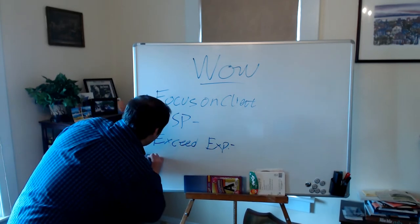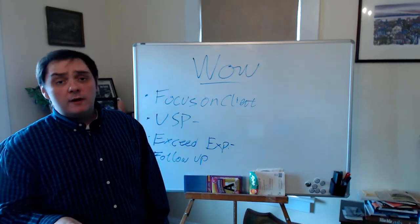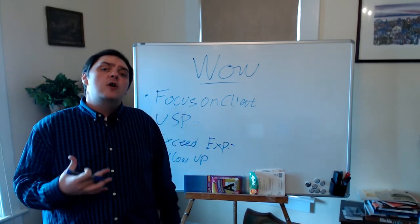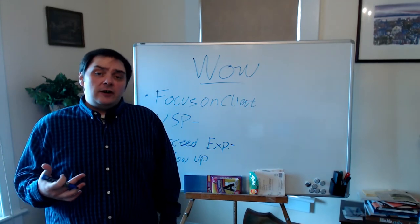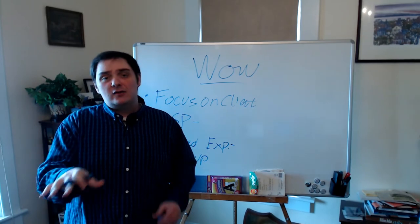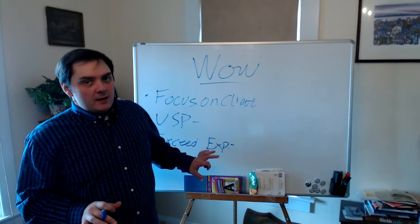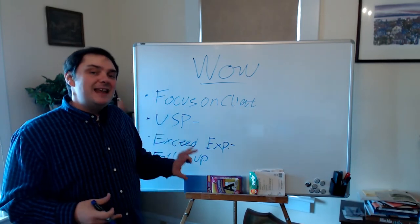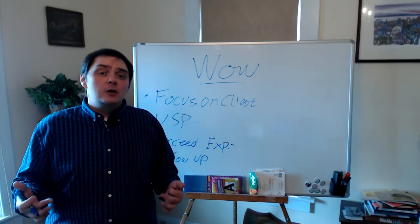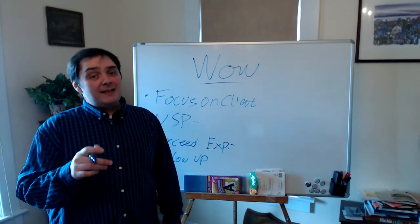Which brings me to my last point: follow up. We're going to cover more on this next week, and there's more in the article. Following up with folks you currently want to work with, or keeping them in your sphere and following up on a monthly basis — 21 days is around what marketing institutes say is the minimum. You can get more business from that same sphere of influence, or better yet, have them refer clients to you, because when they talk about you and you've gone above and beyond, that's the reputation you're going to have.